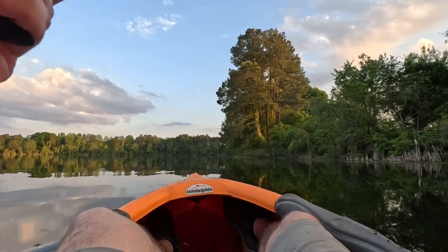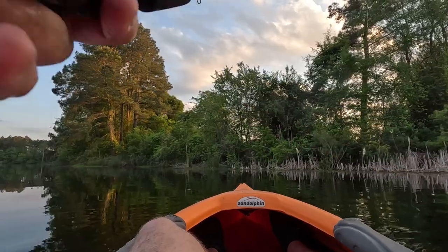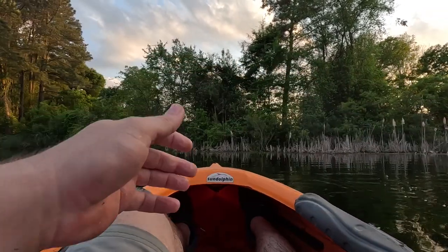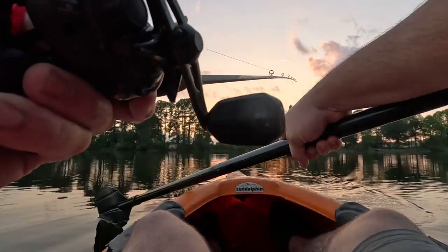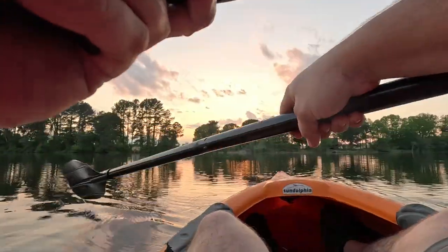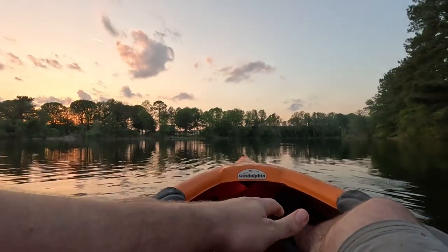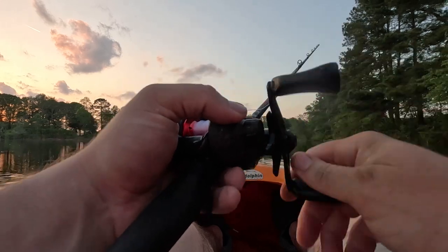Right there — oh man. I am currently doing a lot more missing than catching with this thing. I'm just floating around in the shallow thinking a big old bass might come and hit this, but I'm running out of daylight real quick.